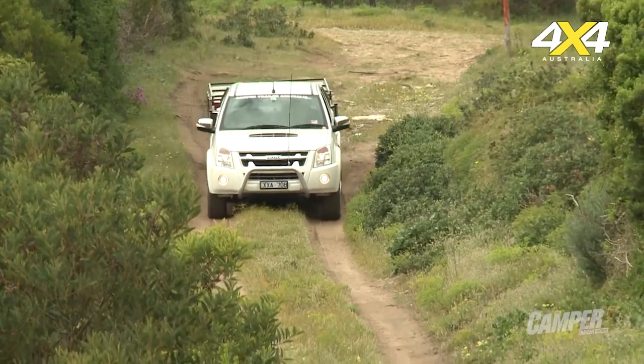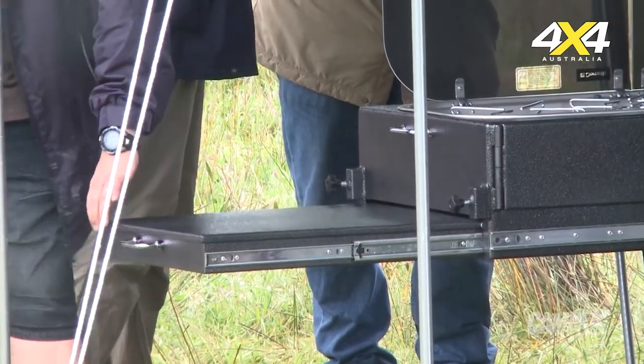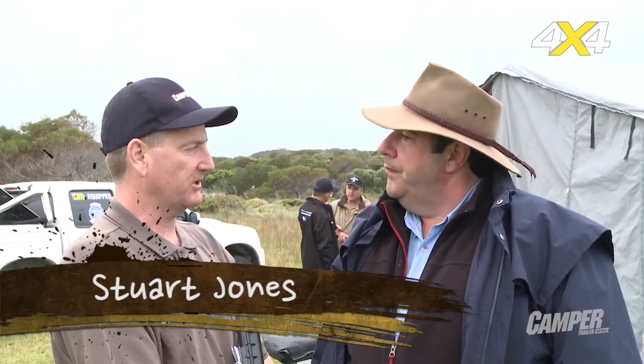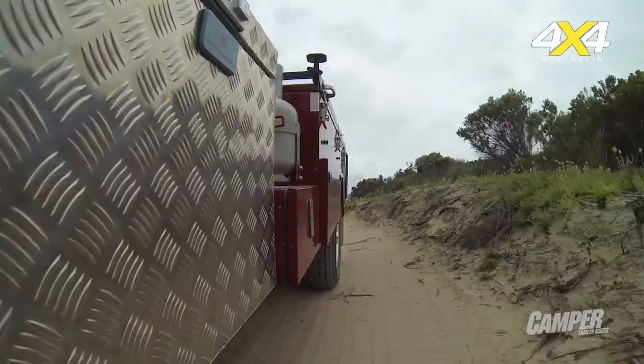So the Red Rock camper, Stu — straight off the top — were you impressed? I was impressed. I hadn't had a good look at one of these before, but I was impressed. It combined lots of features that I've seen on other campers, combined into a really nice package. For under $30,000, it's something worth looking at. It really is an impressive unit.